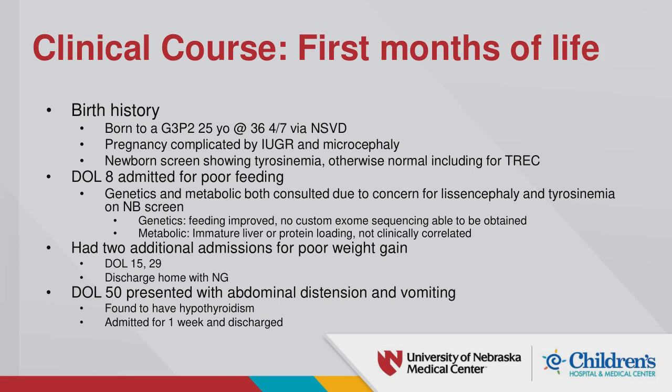Genetics attempted custom exome sequencing but it was not obtained. General testing came back normal. Metabolics said the increased tyrosine was likely due to an immature liver or protein loading, but it didn't match other diseases. She was discharged after about a week but had two additional admissions for poor weight gain, ultimately discharged home with an NG tube. At day of life 50, she was found to have abdominal distension, vomiting, and hypothyroidism, and was discharged after a week.